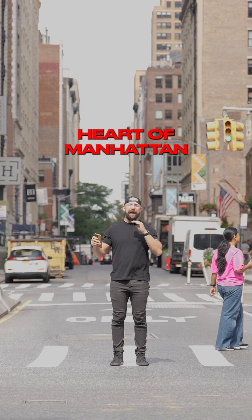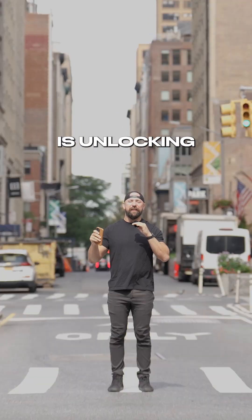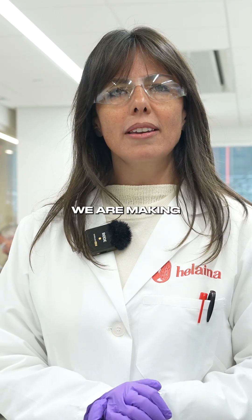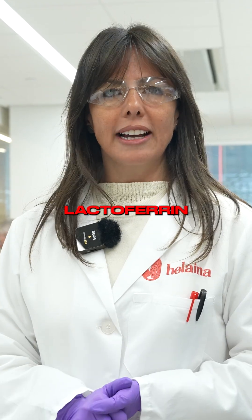A new biotech company in the heart of Manhattan, Midtown, is unlocking human nutrition with a special protein that comes from human breast milk. I'm Pam, I'm head of early stage R&D here at Helena. We are making human bioidentical lactoferrin.